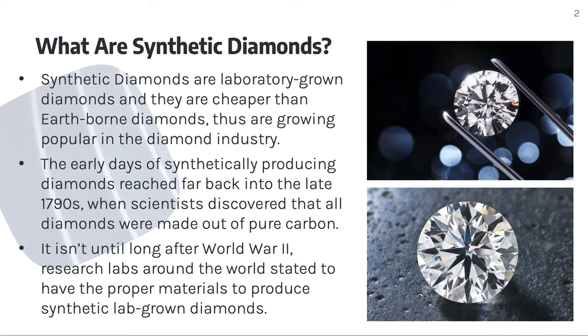The early days of synthetically producing diamonds reached far back into the late 1970s, when scientists discovered that all diamonds were made out of pure carbon. It wasn't until long after World War II that research labs around the world started to have the proper materials to produce synthetic lab-grown diamonds.